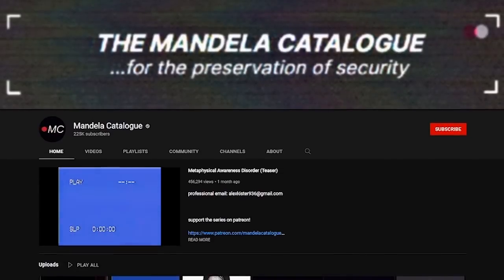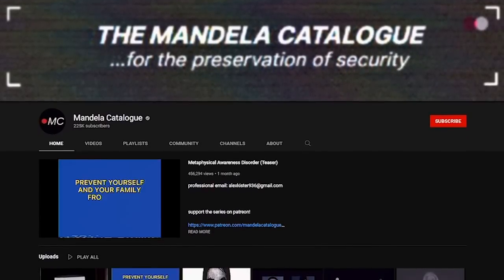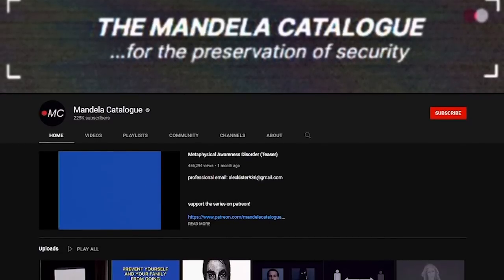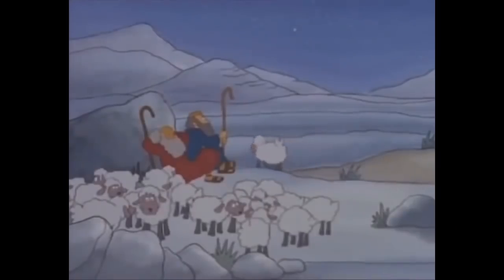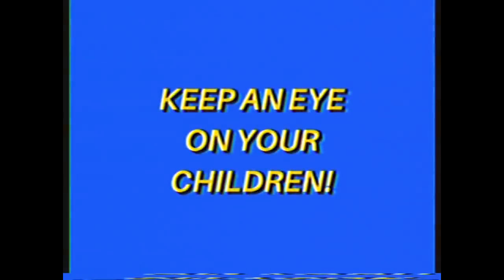Now, if you haven't watched the Mandela Catalog, I highly recommend watching it before this video so that you will have the entire picture in your head. But if you choose to be lazy, I will be giving a brief recap of each episode in a few moments. At first, the Mandela Catalog appears to be your run-of-the-mill analog horror channel, but after watching a few of the videos, you will quickly realize just what a compelling story is being told throughout the series.